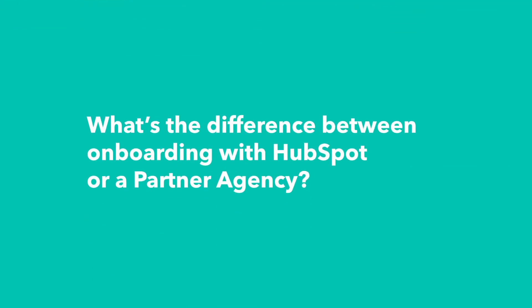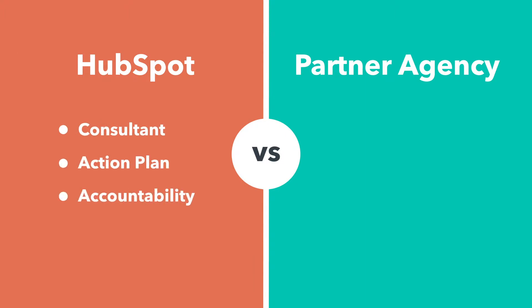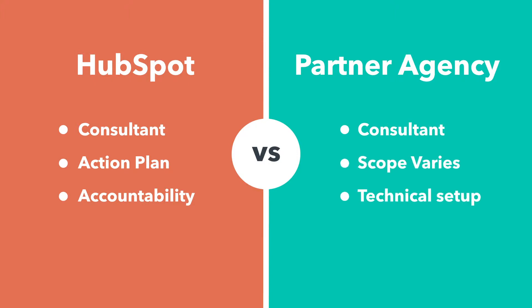When you onboard with HubSpot you actually have a couple of different options. You can either purchase directly from HubSpot or you can purchase onboarding services from one of their partner agencies. The biggest difference between those two options is who's actually doing most of the work. With HubSpot, they're going to provide a consultant and an action plan and hold you accountable for that plan. With a partner agency, the scope can really vary, but they're typically going to be actually doing some of the technical setup in addition to the consulting.